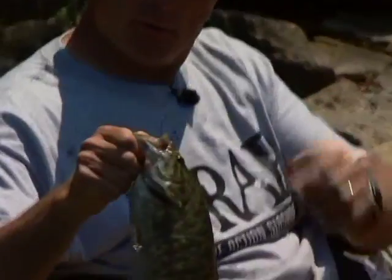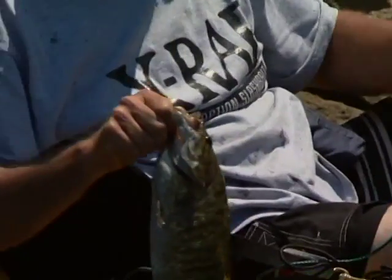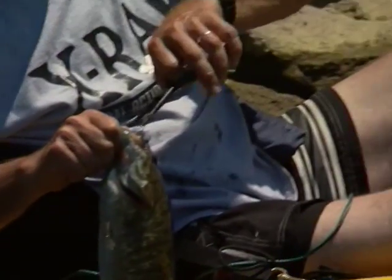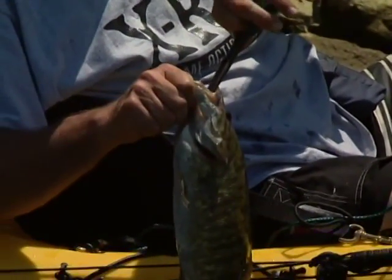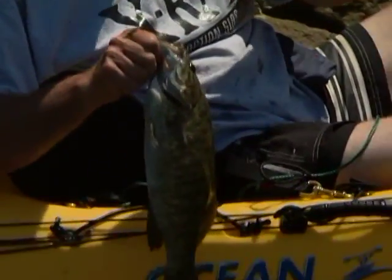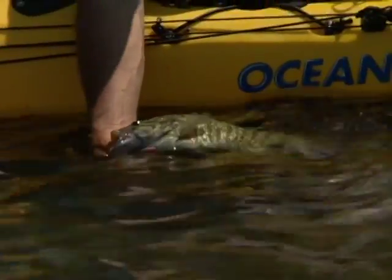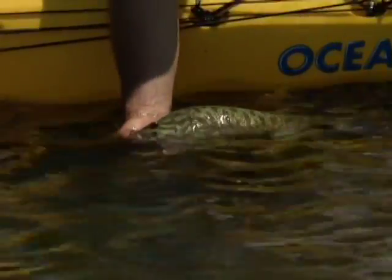That's about a two and a half pound smallmouth. I've got a brand new hook, and this guy's going to be set free — so it's his lucky day. Not only did he get a chance to star on television, he's going to have this piercing taken out. Look at that — aren't they gorgeous fish? Look at the markings on their back.